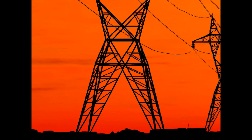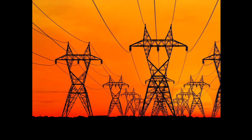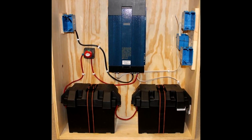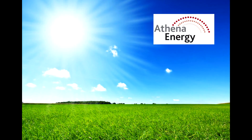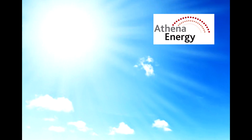Even though the AthenaEnergy inverter is typically used in on-grid applications, it can also be used as a battery backup. Check out our other videos for details regarding battery backup of this same power system. The versatility of this unit makes it the perfect solution for homeowners to tap into the power of the sun.